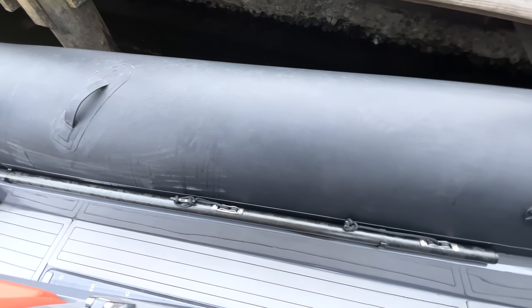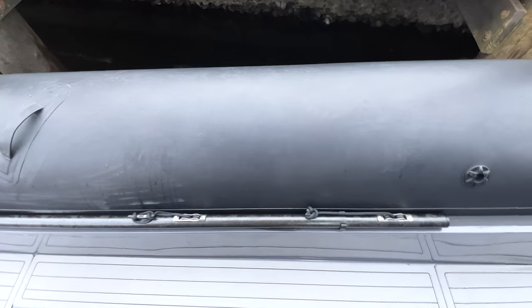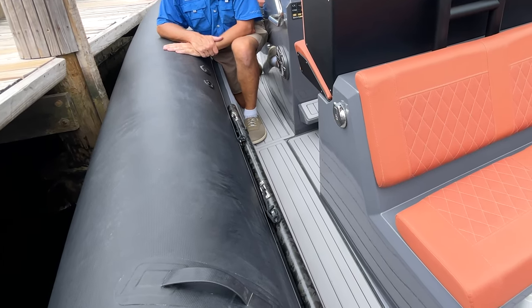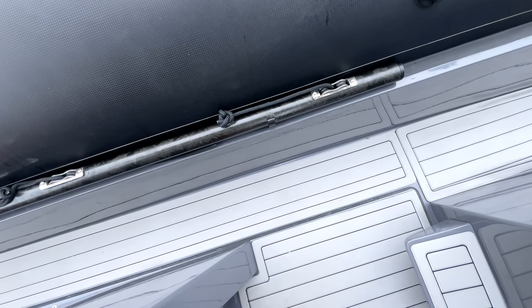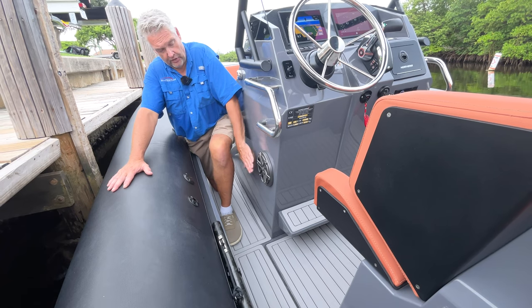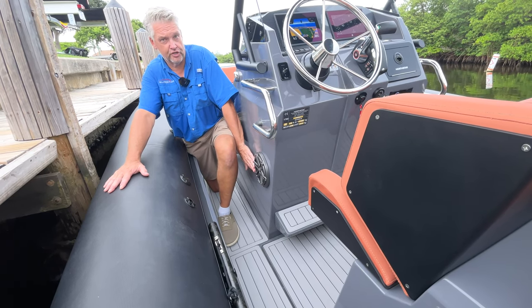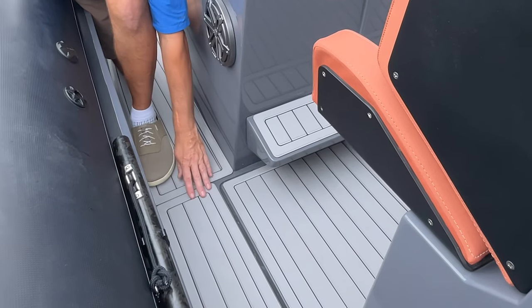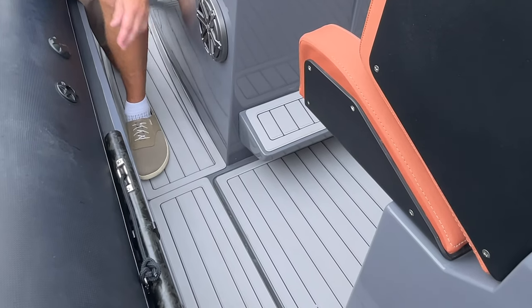The Orion 8 has Hypalon tubes which are 22 inches in diameter and have seven individual air chambers for safety. Here you can see the port storage for a support tube for the optional aft sunshade. The midship speakers are JL Audio, interfaced with the Fusion, and the Orion 8 has synthetic deck that's nice on the feet throughout.